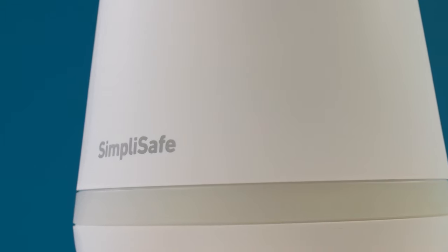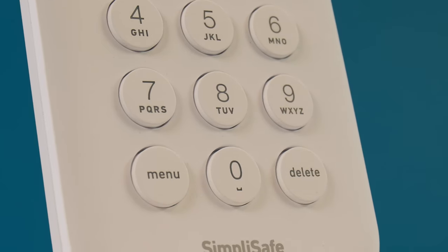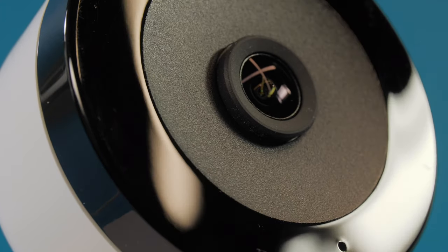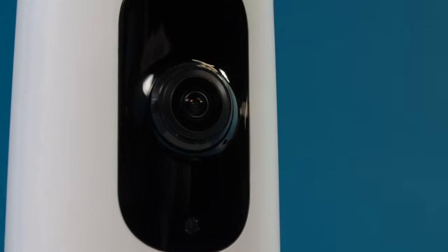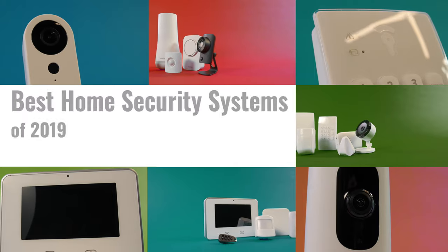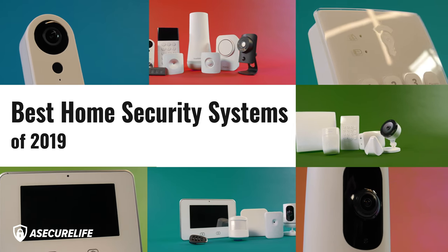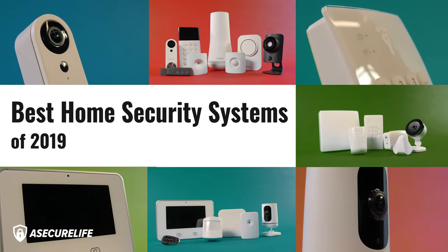Your home is unique to you. Here at aSecureLife, we believe the way you keep your home safe and secure should be too. We've researched and tested home security systems from across the industry to give you our top picks for affordability, smart home integration, do-it-yourself ability, and more. If you're in the market to make your home safer and smarter, stick around.